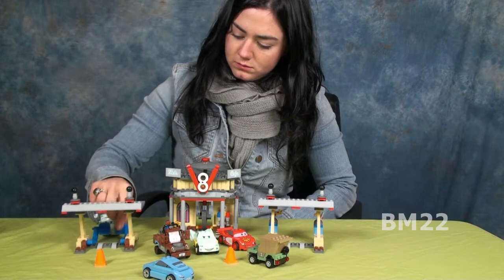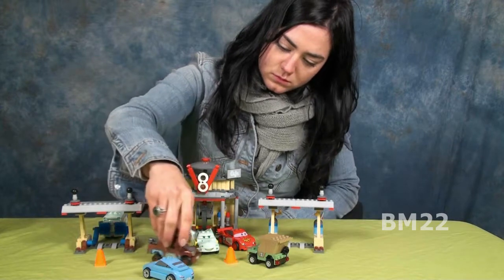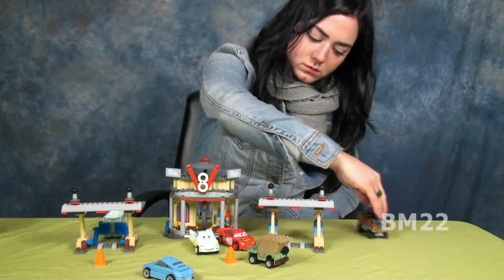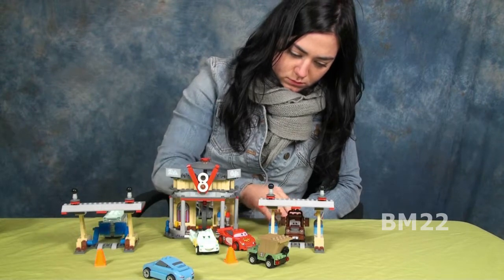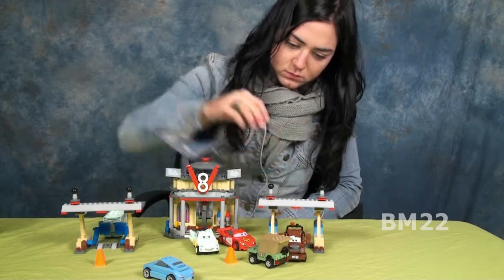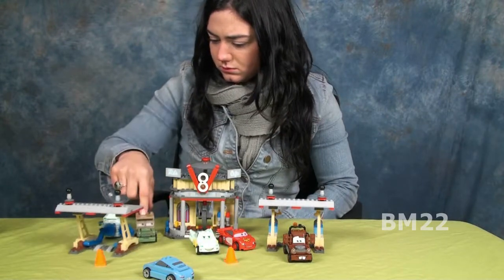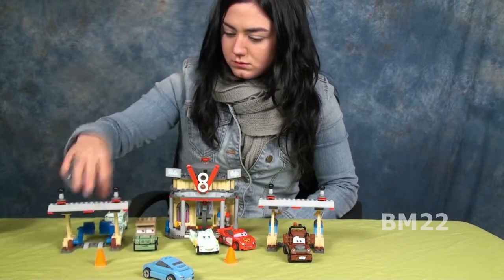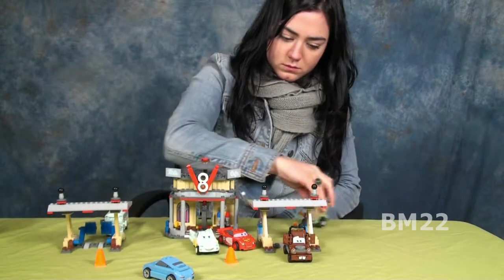Now what I like most about this set is the cars you get. You get 6 cars! You get Sarge, you get Flo, you get Radiator Springs Lightning McQueen! You get Classic Mater, because everybody likes Tow Mater. You get Sally, and you get Fillmore! And really, Fillmore — the hippie van there? You gotta love that one, right?